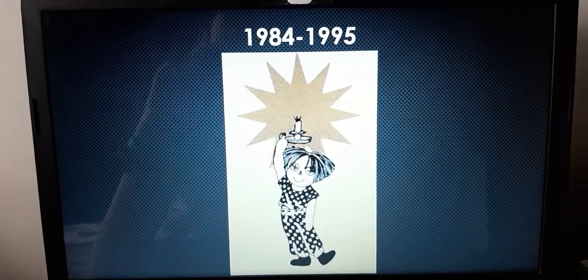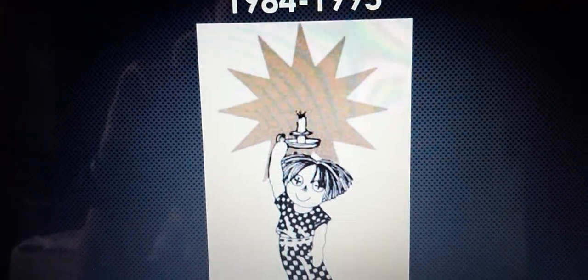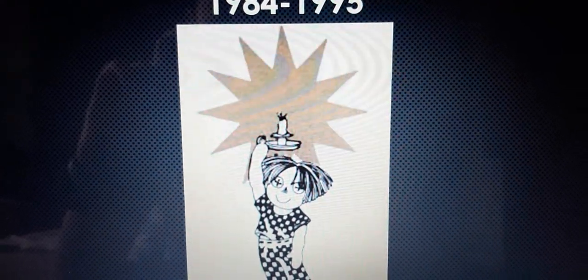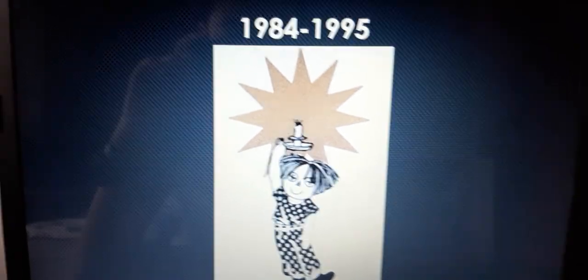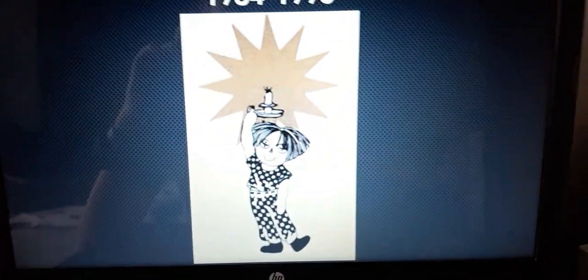1984 to 1995, we have a red doll in black and white, and he is holding a candle. Over here that I found, it included this bronze star. And he is placed inside a white background.